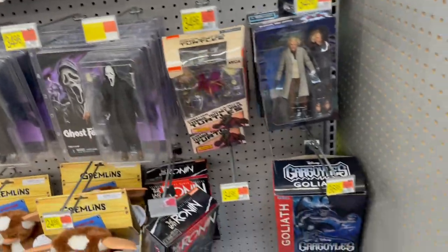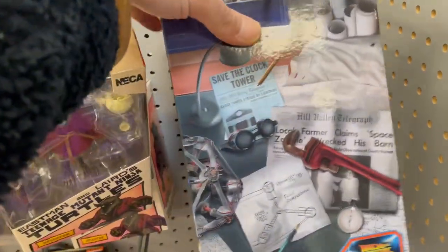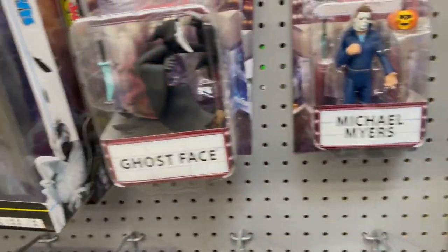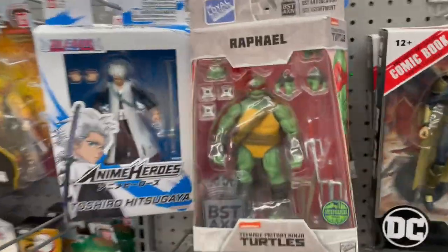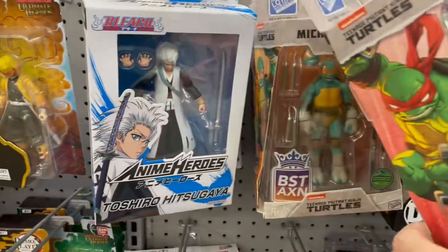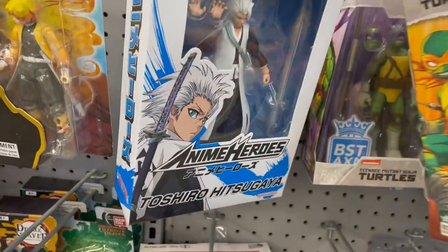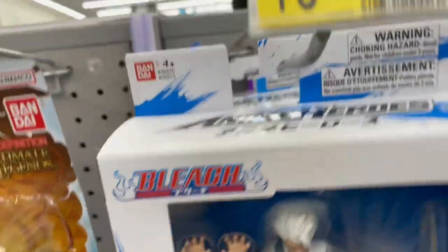We're set off in the collectors section. We've got Dr. Emmett Brown, Michael Myers, Ghostface. They've got some nice turtles — I haven't seen these. Very cool. Ralph, Donnie — they've got one of each. They've got the whole set.